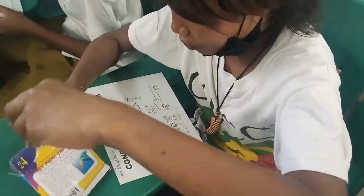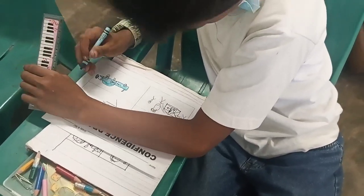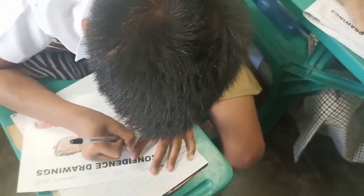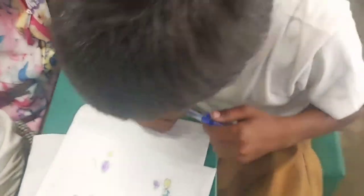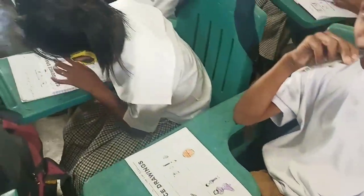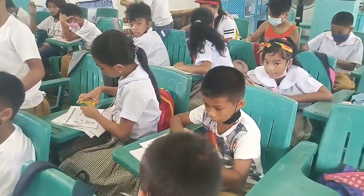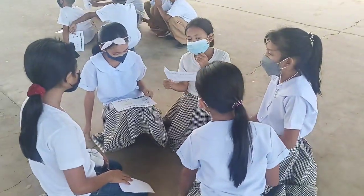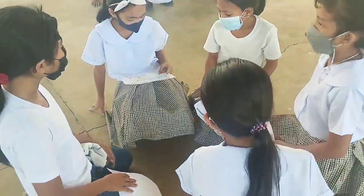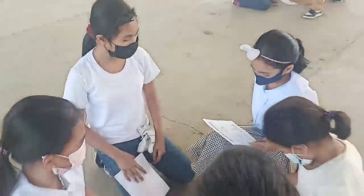Ask the learners to draw what corresponds to the statement in each quadrant. For example, in the first quadrant, learners will draw something that they love. They may draw more than one thing in each quadrant if they feel like doing so. Give the learners ample time to finish drawing. Divide the class into groups of five or six. Ask your learners to share their drawings with the group. Remind learners that they may offer affirmations to each one who shares in their group.